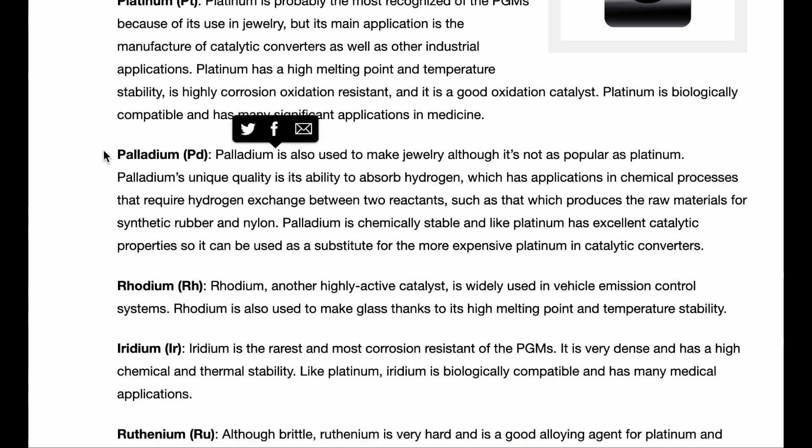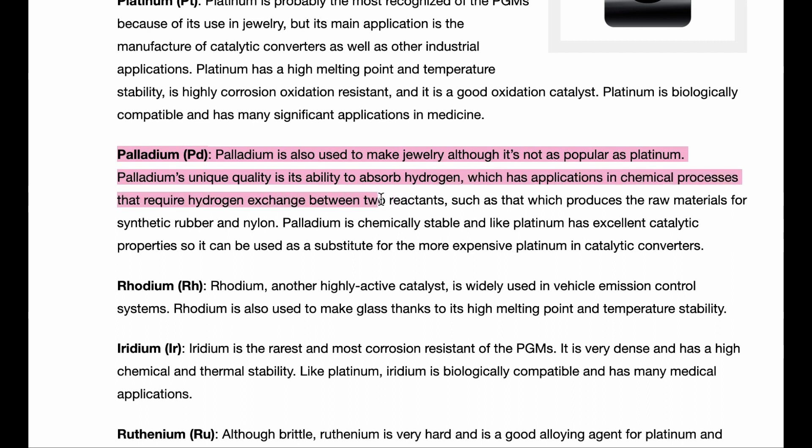Next we get into palladium. Palladium is also used to make jewelry, although it's not as popular as platinum. Palladium's unique quality is its ability to absorb hydrogen, which has applications in chemical processes that require hydrogen exchange — such as producing raw materials for synthetic rubber and nylon. It is chemically stable and, like platinum, has excellent catalytic properties, so it can be used as a substitute in catalytic converters. This article is showing its age since palladium is now way more expensive than platinum, but the two are interchangeable, which is why many auto manufacturers switched to palladium in regular unleaded fuel vehicles.